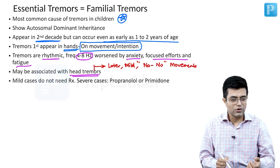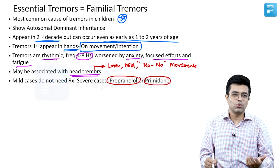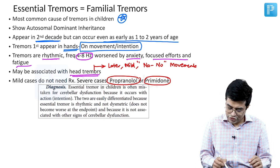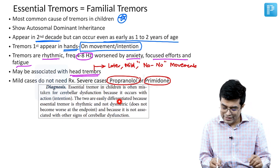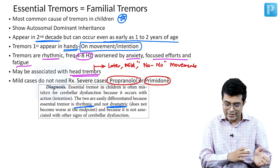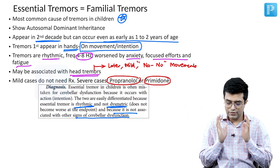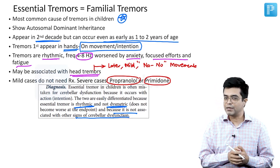Mild cases do not require therapy. Severe cases benefit from either propranolol or primidone, and treatment is usually started only if the child's daily activities are getting affected. Fenichel says essential tremor in children is often mistaken for cerebellar dysfunction because it occurs with action or intention. The two are easily differentiated: essential tremor is rhythmic; it is not dysmetric — meaning it does not become worse at the endpoint and there is no overshooting of the intended target; and it is not associated with other signs of cerebellar dysfunction.